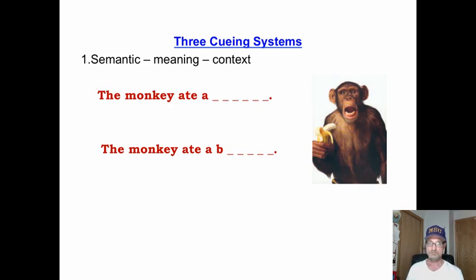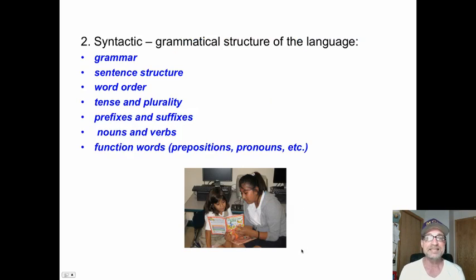Reading is a meaning-making process. The semantic cueing system means we are using context clues — semantics means meaning. This is the most efficient and effective way to recognize words because it uses the least amount of brain processing space and gets us the most information. For example: 'The monkey ate a b...' — most of us know without seeing all the letters that it's a banana.